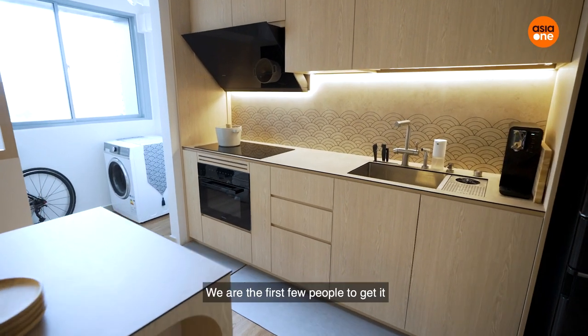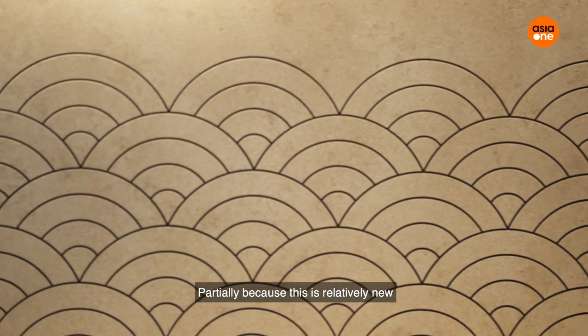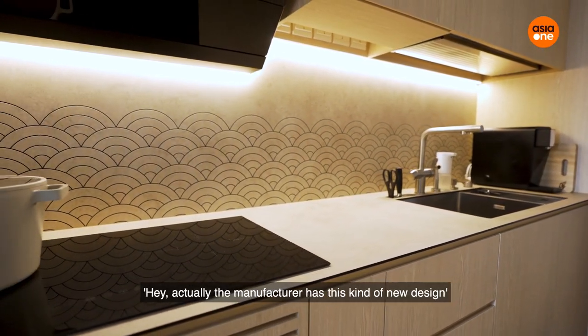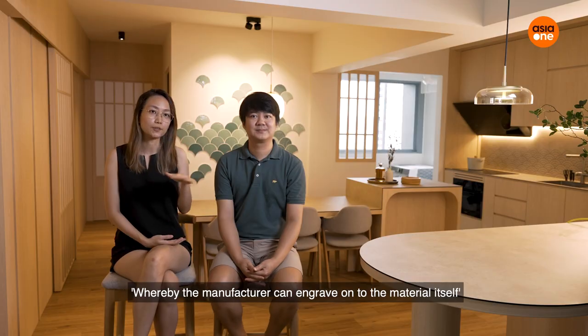Our backsplash wall — we are among the first few to get it, partially because this is relatively new. We only became aware of it midway through our renovation, when the ID mentioned that the manufacturer had a new design where they can engrave onto the material itself.